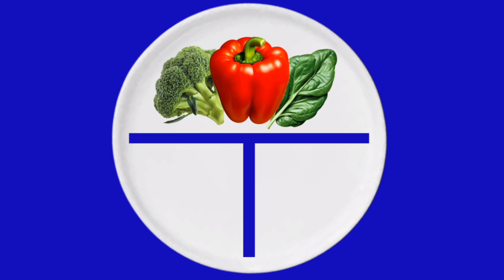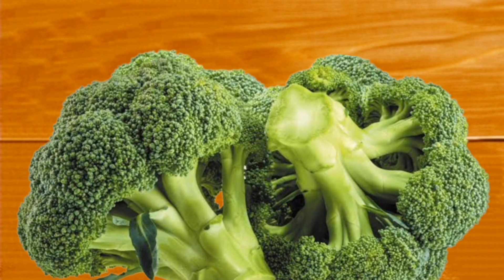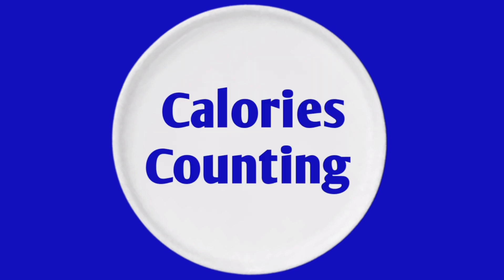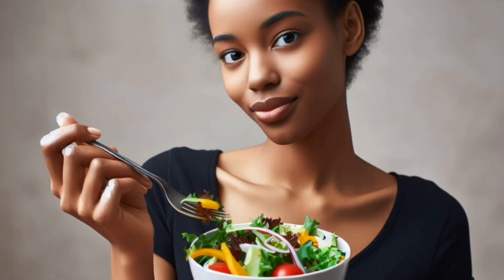One half of the plate is for non-starchy veggies like broccoli, spinach, peppers, and zucchini. These veggies have few carbs and calories, so they are great for filling up on without raising your blood sugar too much.